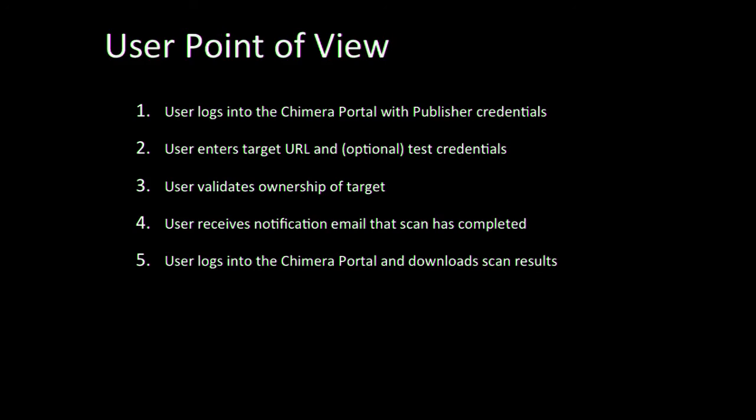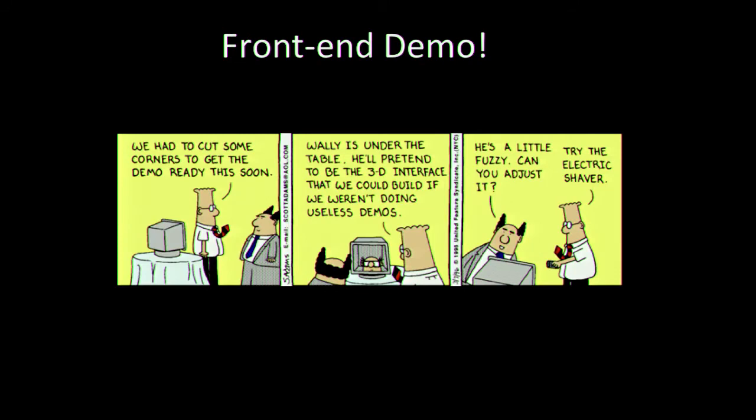The flow we want from a Chimera user is: they log in using an authentication system they're already familiar with — publisher credentials they already have to list on the AppExchange, similar to an Apple ID for the App Store or a Google account for the Play Store. They enter a URL to target and optionally enter test credentials for an authenticated scan. They validate ownership of the target by uploading a token we provide, verifying they're not using our tool as a weapons platform. Then they receive a notification email when the scan is done and download a PDF or HTML file with actionable results — not just technical gibberish, but something you can take back to your team.